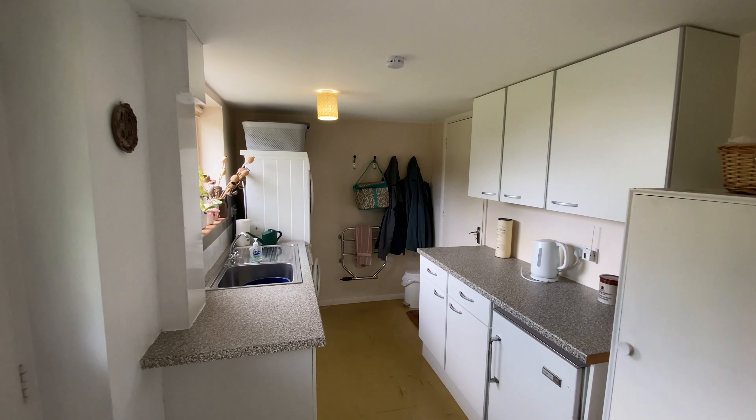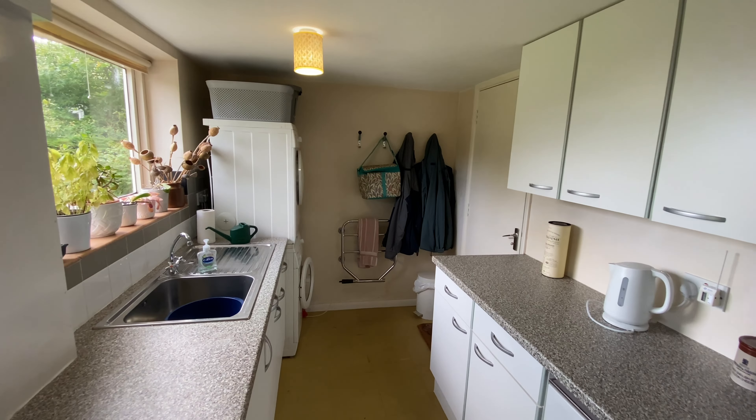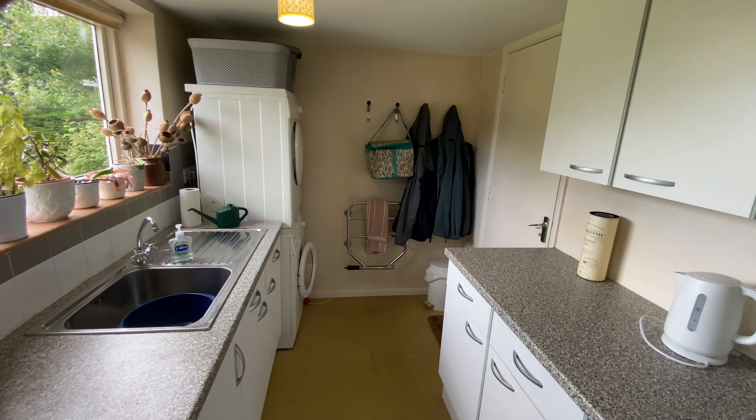And then finally bedroom one, overlooking the rear. It's a nice big bedroom with built-in storage as well. Panning around to show the bedroom from another angle — it also has the benefit of views over the rear garden.